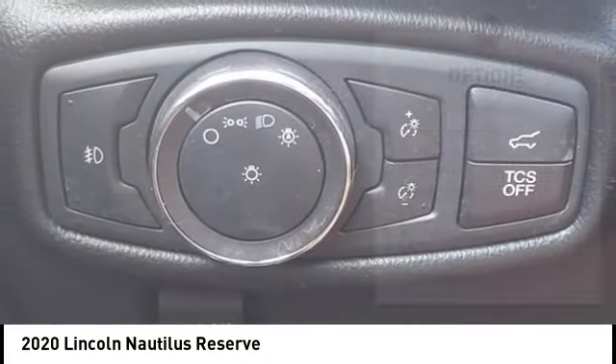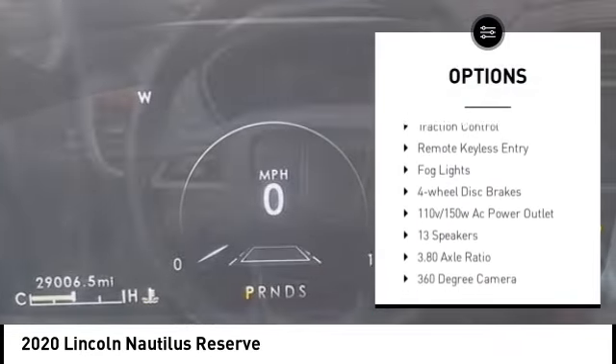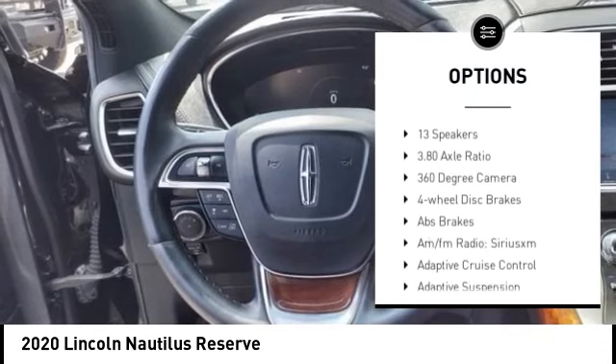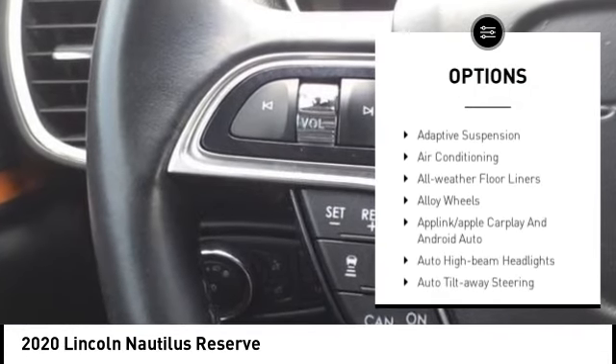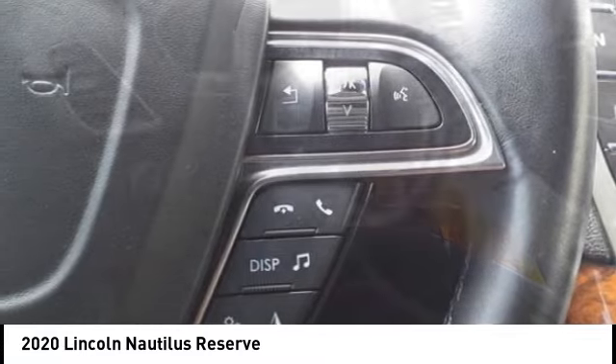Here are some of this vehicle's great options: rain-sensing wipers, electronic stability control, alloy wheels, rear spoiler, power liftgate, brake assist, traction control, remote keyless entry, fog lights, four-wheel disc brakes.